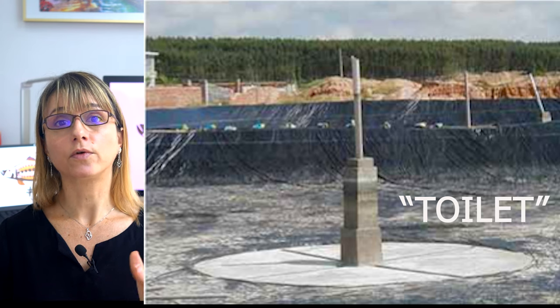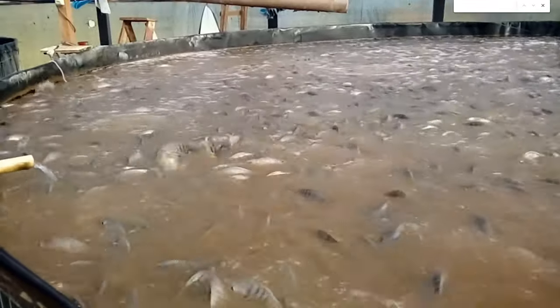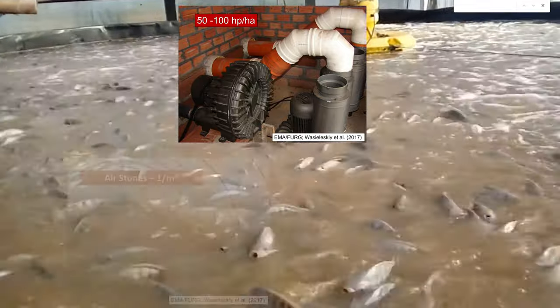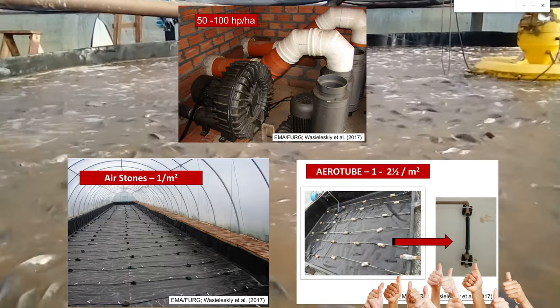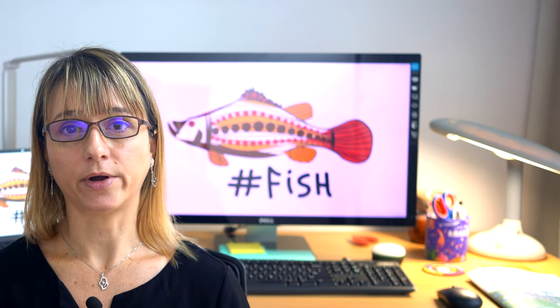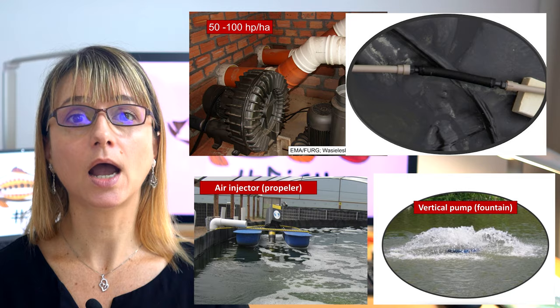This is drained from time to time to keep the biofloc under 15 ml per liter. For more modern systems using smaller circular tanks above ground, or rectangular tanks and raceways in greenhouses, the use of blowers at 50–100 hp per hectare with air stones or, even better, air tubes is preferable because they are cheaper, easier to maintain, last longer, and don't block like air stones. When comparing blowers against other aerators such as air injectors using propellers, fountain types, or vertical pumps, blowers with air tubes are a clear winner.